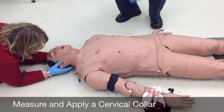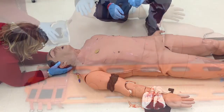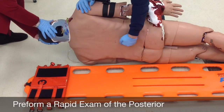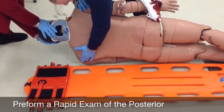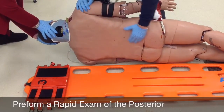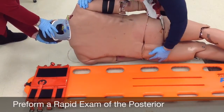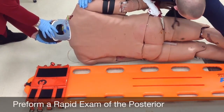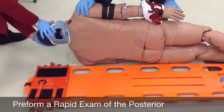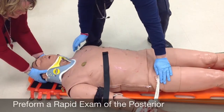At this time I'm going to put a collar on the patient. We're going to log roll him and do a posterior exam. I'm going to do a complete posterior exam and c-spine check — no deformities. Checking the complete posterior side including the extremities. At this time I'm going to roll the patient onto the board on my partner's count: one, two, three. And we're going to secure the patient.